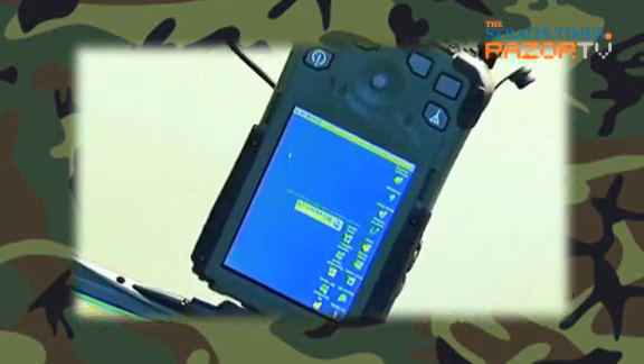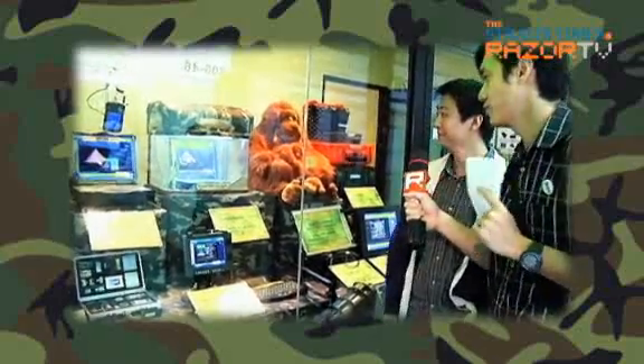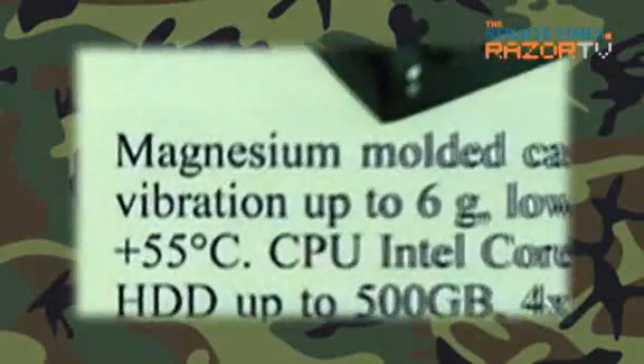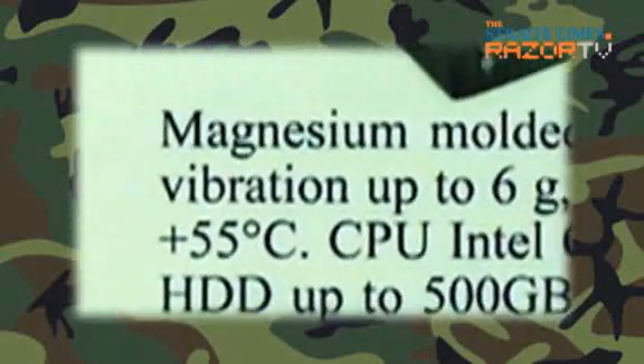Is there a warranty for this? Yes, all our products come with a warranty — the standard is one year, and subsequently it depends on the customer. So what's so special about this rugged notebook? It's MIL-standards tested, drop-proof, and waterproof.